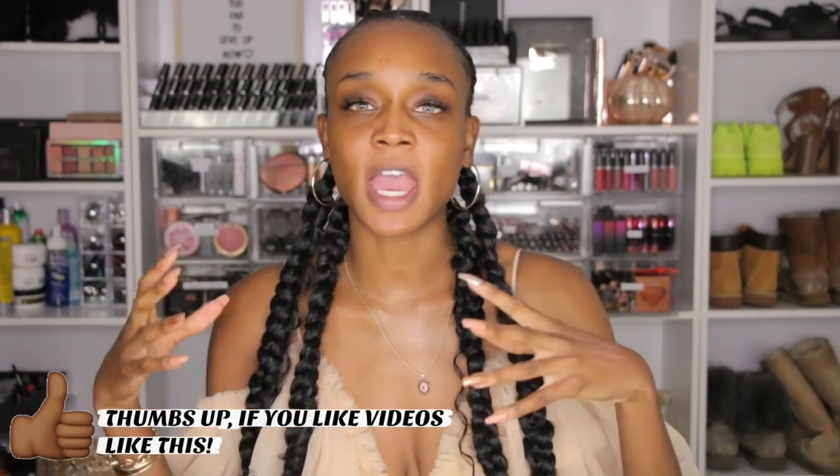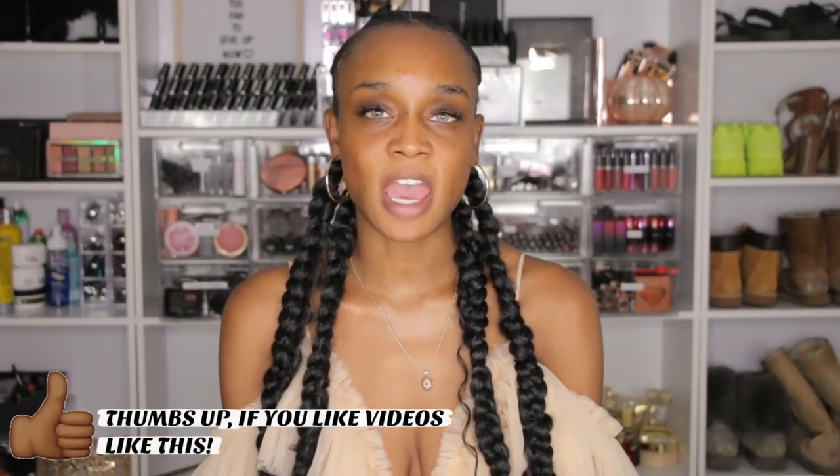Hey guys, it's Destiny Lachey, welcome back to my channel! As you can tell, my background is completely different. Me and my family have moved and I had to rearrange everything. I wanted my background to be more lifestyle-esque — I have my shoes, my makeup, stuff for my hair, everything's all in one space. I feel a lot more organized and a lot more me. I also have my little cute pumpkin for fall, my favorite season.